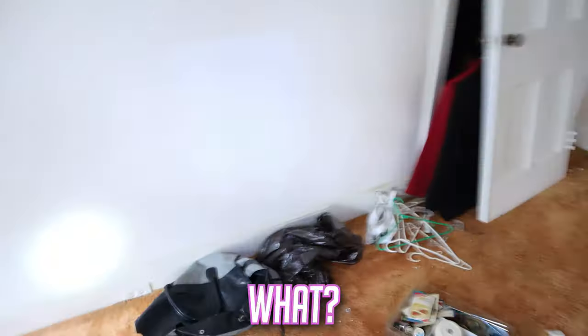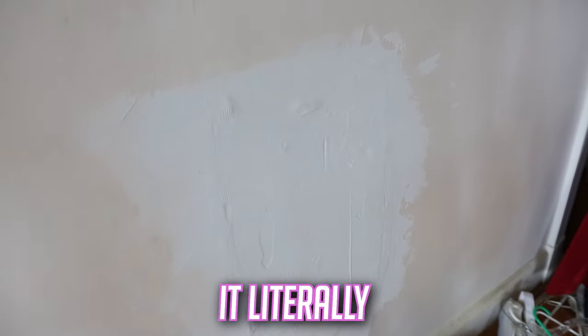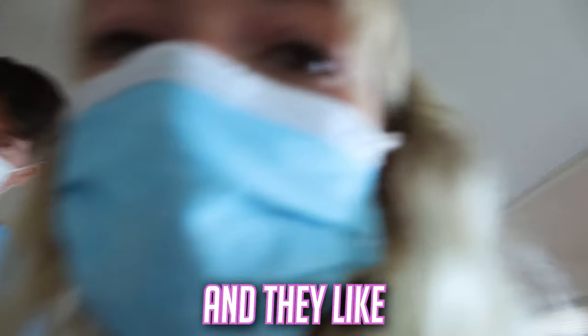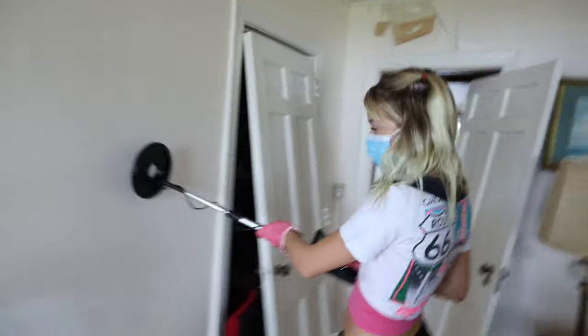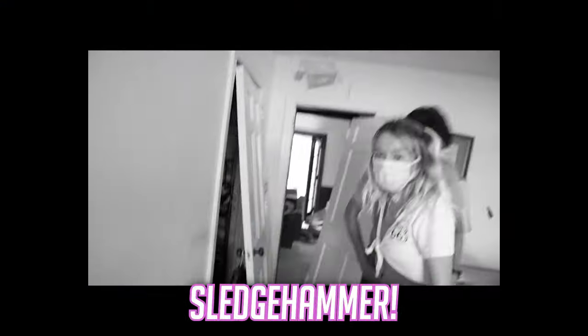This must have been one of the rooms. Check this out — it looks like somebody had something in here and they covered it up. It literally looks like this was covered up by something. It felt like it was broken and they painted over it. Nothing. Oh! Wait, what? Right here! Sledgehammer!